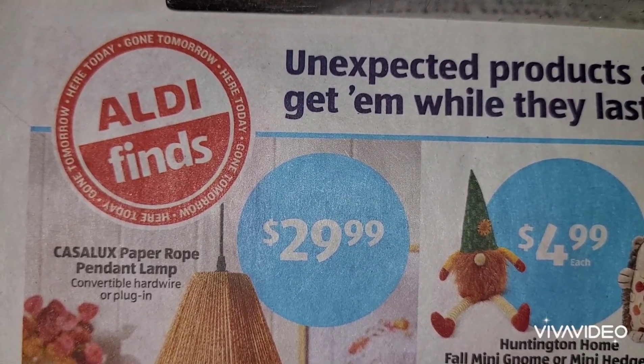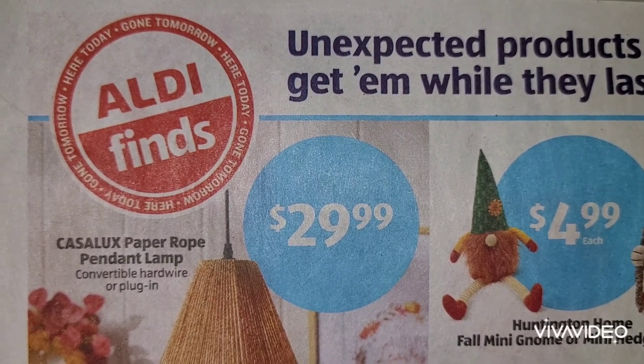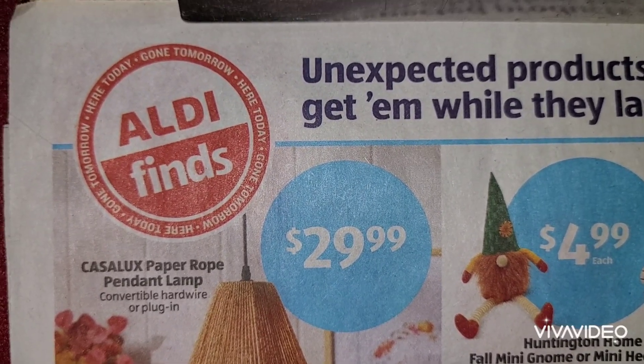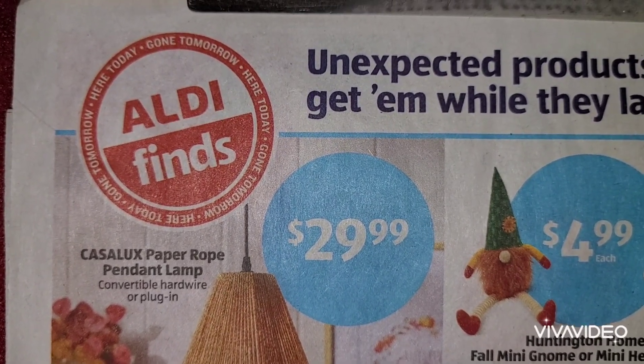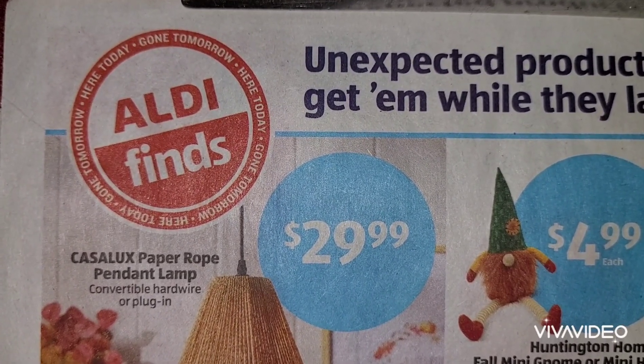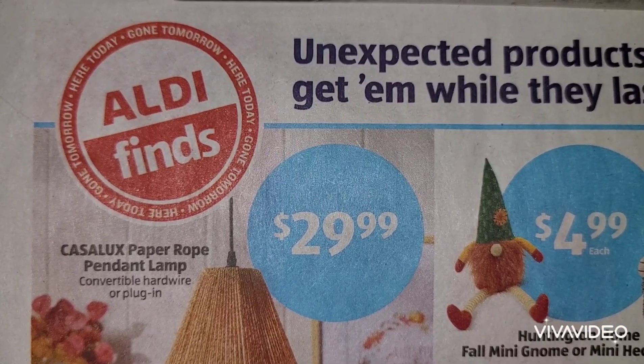Happy Wednesday everybody and welcome back. If you have seen the grocery part, this is now the home section. If you have not seen that part, then welcome and we are going to get right into it. If you would like to see what other finds we have as far as groceries, I do have a video up on that.